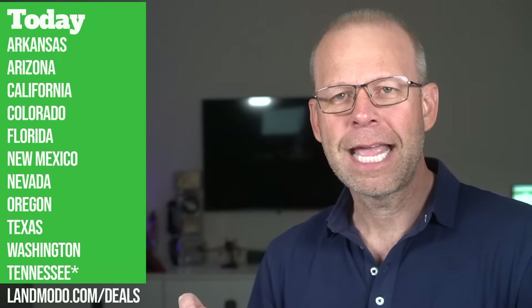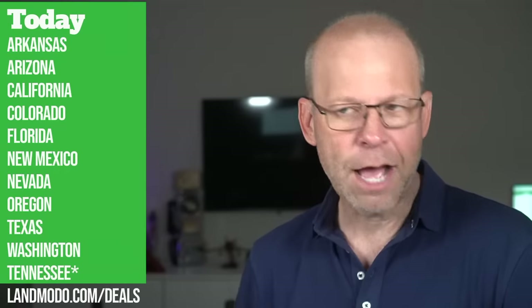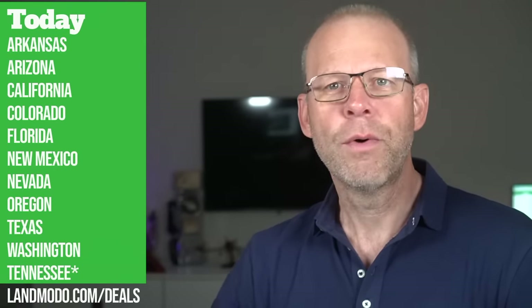All of these properties are available right here at landmoto.com/deals. You can always see the most updated deals on there. Without further ado, let's jump into these properties because we have a ton of them to go through.